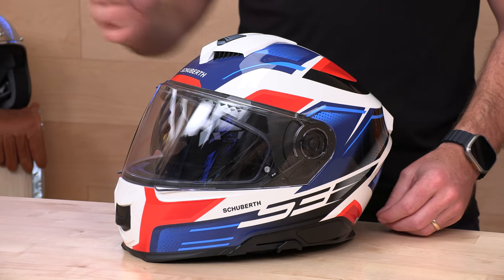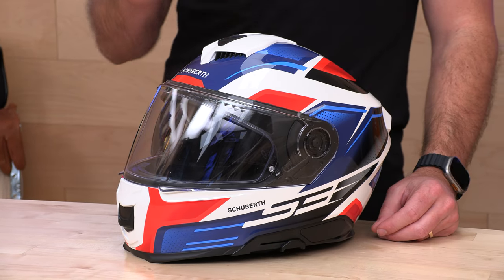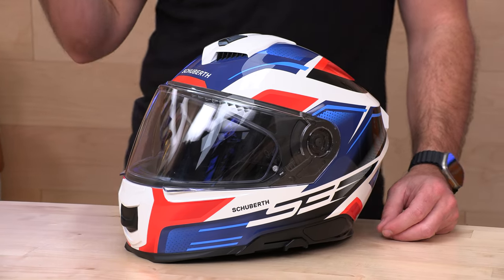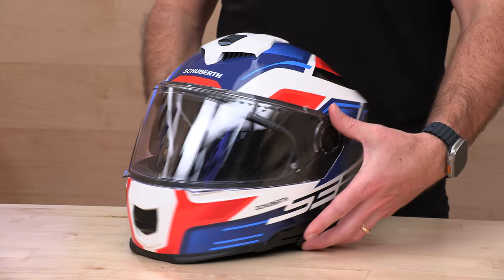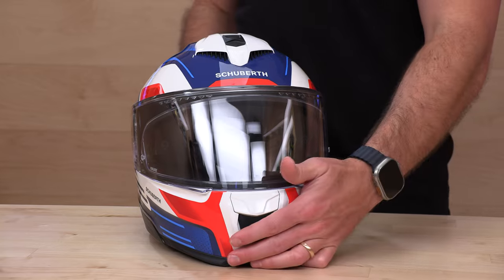That 80 dB guarantee is what we're hoping to see here on this S3. We're waiting on the final literature from Schuberth, but that's what we'd expect — 60 miles an hour on a naked bike, 85 dBs into the holes on your head. Keep it quiet, keep you focused and collected.